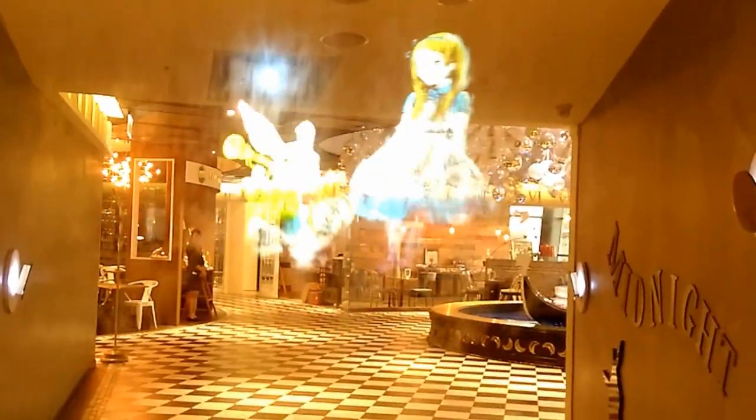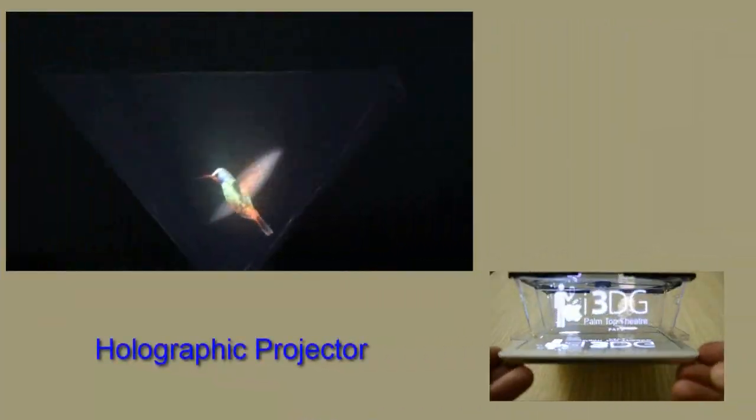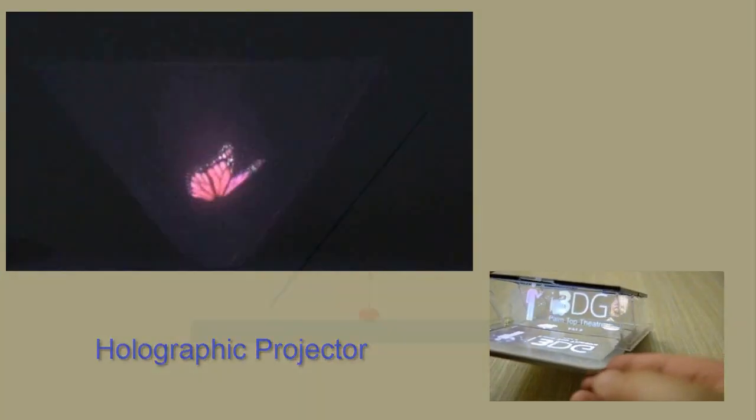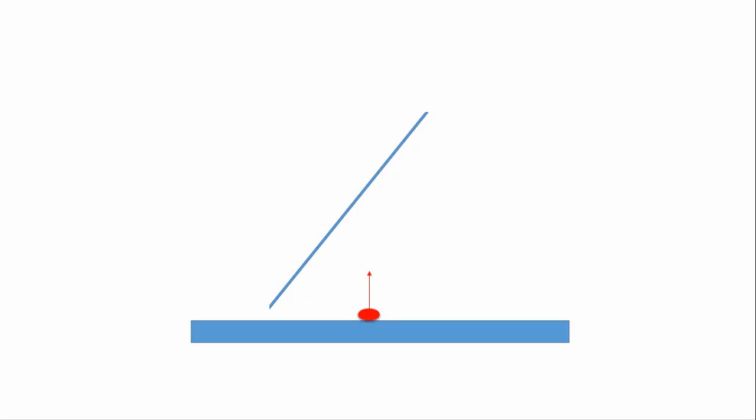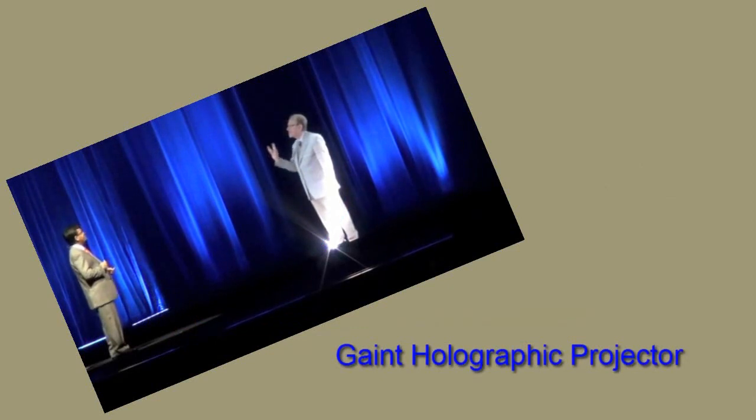Hi guys, today I'll show you a huge holographic projector and its real use. So far we have seen the holographic projector for smartphone — like this — where light comes from an object and passes through a transparent screen, but few lights get reflected back to the observer's eye and they can see a reflection of the object.